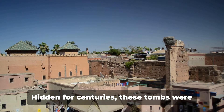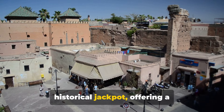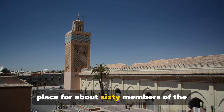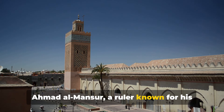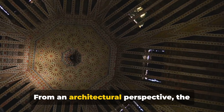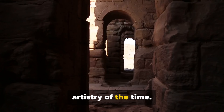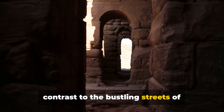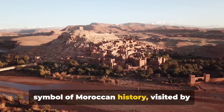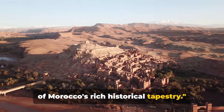Let's delve into history at the Saadian Tombs. Hidden for centuries, they were only discovered in the early 20th century — a historical jackpot offering a breathtaking glimpse into the Saadian dynasty's grandeur. The tombs are the final resting place for about 60 members of the dynasty, including Sultan Ahmad al-Mansur. Intricate carvings, marble pillars, and elaborate tilework speak volumes of the artistry of the time. Despite their initial abandonment, the Saadian Tombs today stand as a proud symbol of Moroccan history, visited by thousands each year.